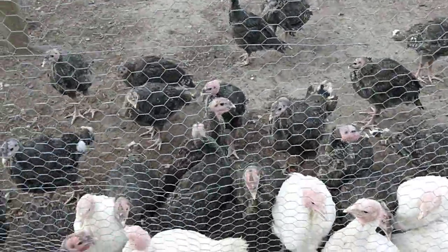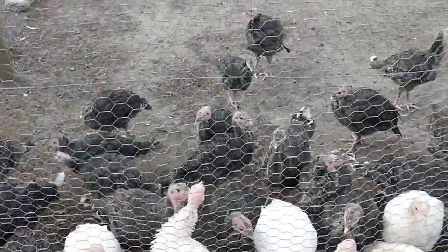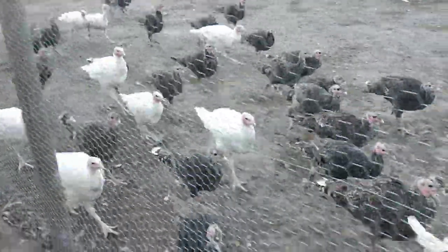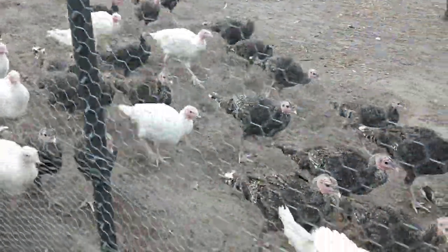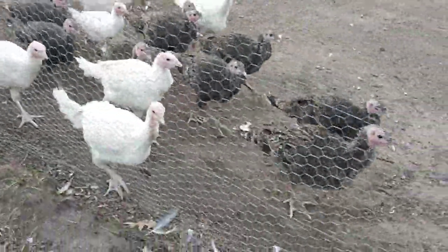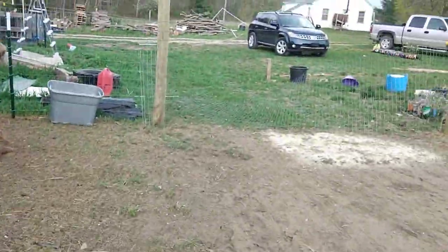We are going to do something funny — we are going to keep the biggest tom that we have, just to see how big we can get one. They're all following me, and I don't even have food.